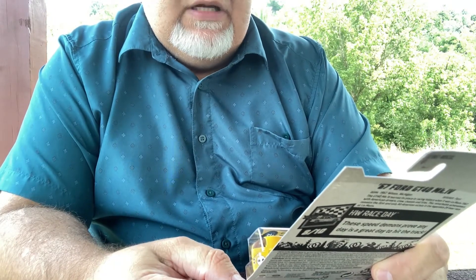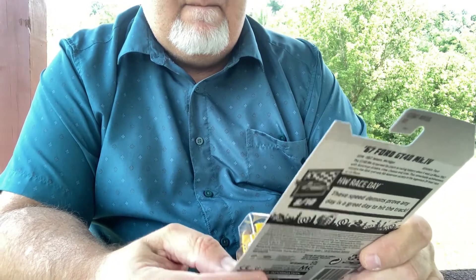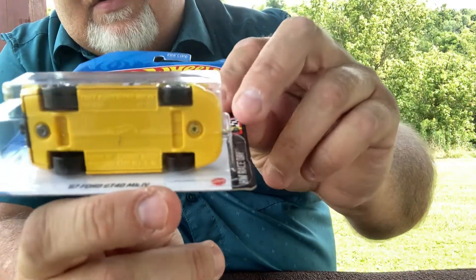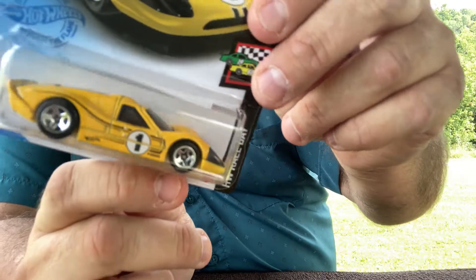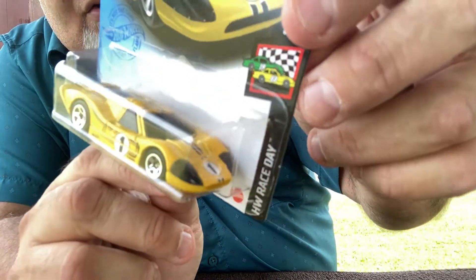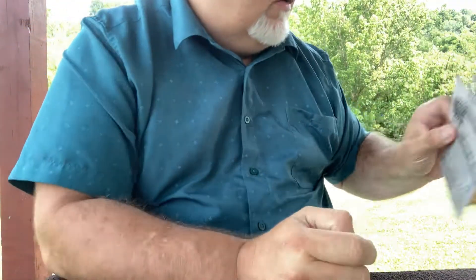67 Ford GT40 MK4. I like it when the base matches the body color. I see some people coming — I gotta go, gotta pick the kids up from work. I had the day off.